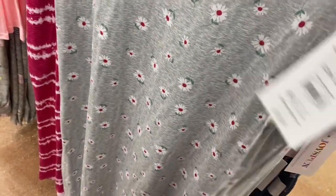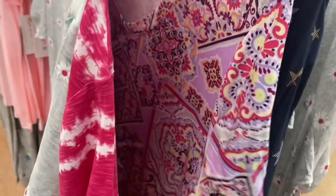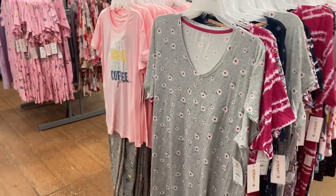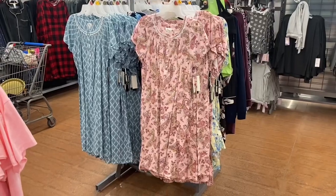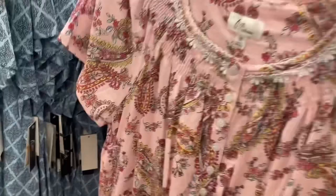The nightgowns have pockets and are $11.98. They came in tie-dye, star print, and blue tie-dye. The stuff behind me is actually the Araa collection — really adorable. Let me get the price — it's more affordable than I thought.